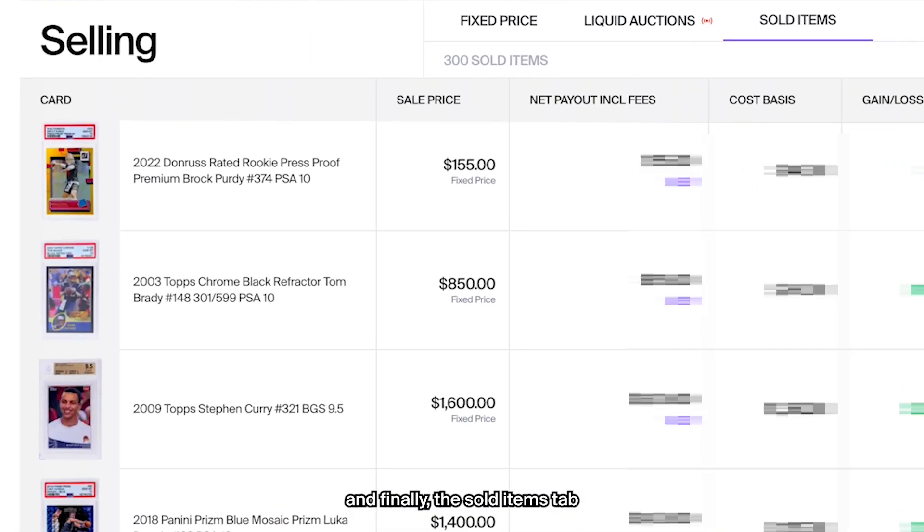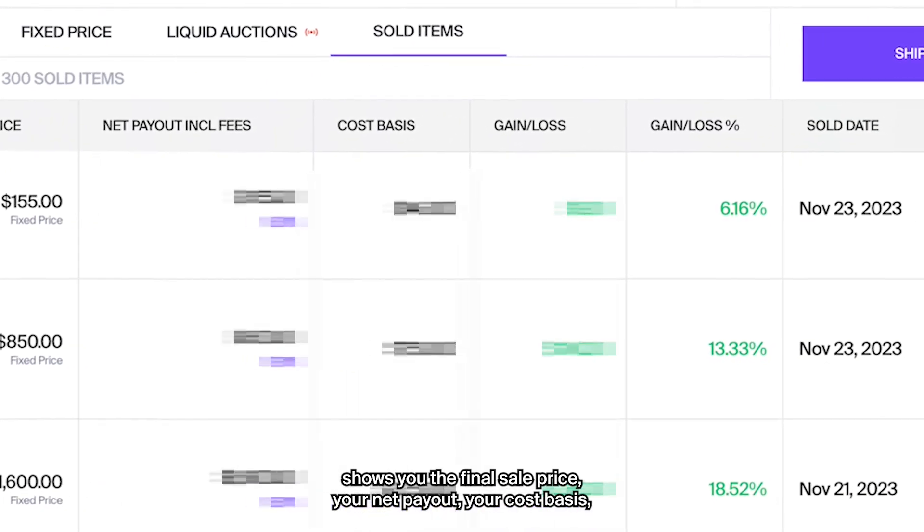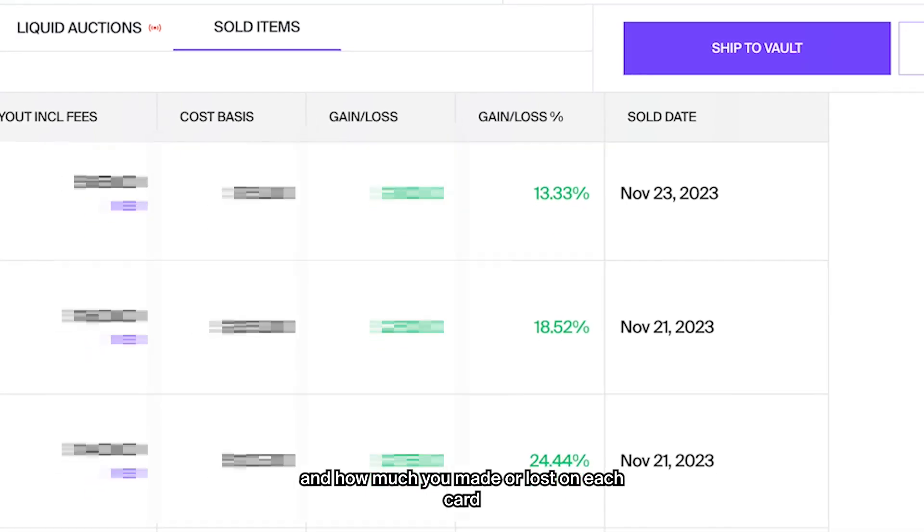And finally, the sold items tab shows you the final sales price, your net payout, your cost basis, and how much you made or lost on each card.